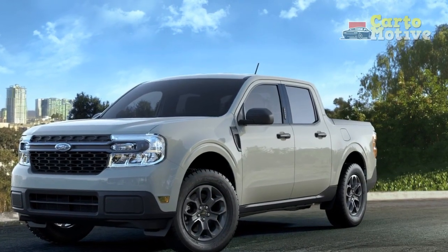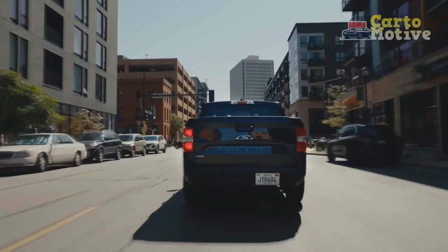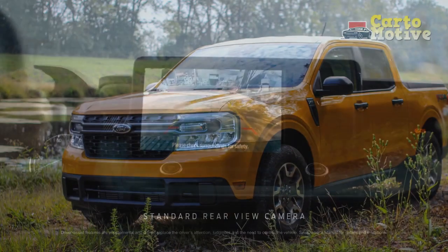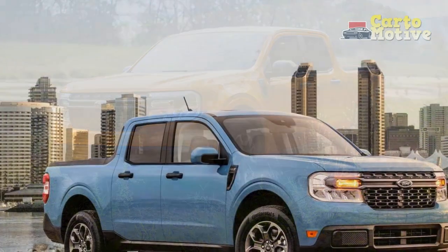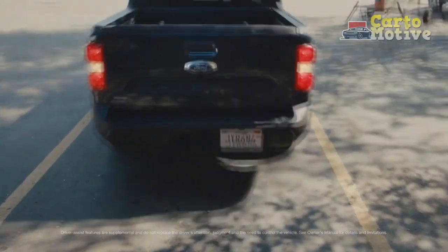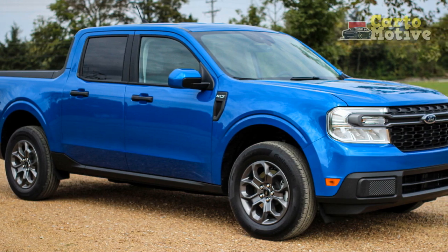Pickup trucks are many things — practical, durable, sometimes comfortable — but we'd rarely call them exciting to drive. The Maverick is, dare we say, fun. Because it's based on a unibody design shared with the Escape and Bronco Sport, the Maverick drives more like an SUV than a pickup truck. Traditional truck buyers will bemoan the unibody construction and say the Maverick isn't a real truck, but buyers who don't plan to tow a massive boat or carry tons of sheetrock will enjoy the maverick's car-like driving manners. The steering feels sharp, the suspension isn't too bouncy, and road noise doesn't overwhelm the cabin. You can chuck the Maverick into a corner without fear — with better tires and brakes, we might even call it sporty.